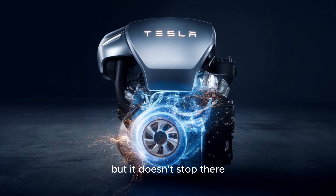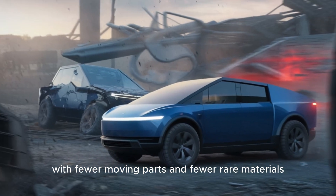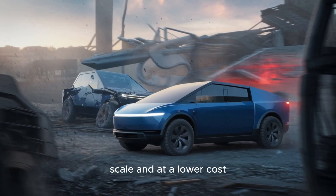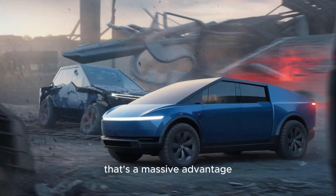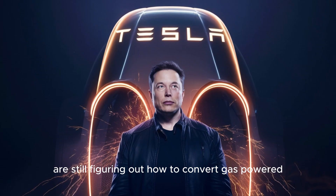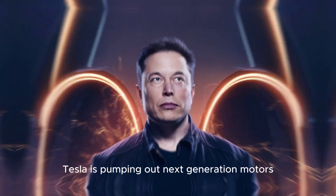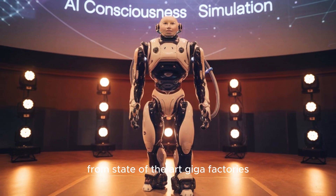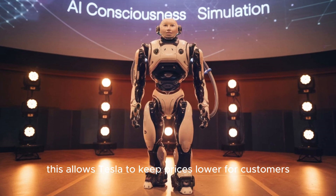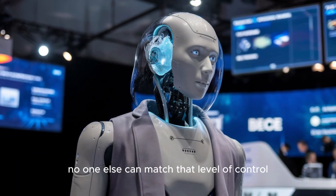But it doesn't stop there. This motor is also simpler to build, with fewer moving parts and fewer rare materials. Tesla has made something that can be produced at scale and at a lower cost — a massive advantage. While other automakers are still figuring out how to convert gas-powered factories to EV production, Tesla is pumping out next-generation motors from state-of-the-art gigafactories built just for this purpose. This allows Tesla to keep prices lower for customers while still maintaining high margins for the business.